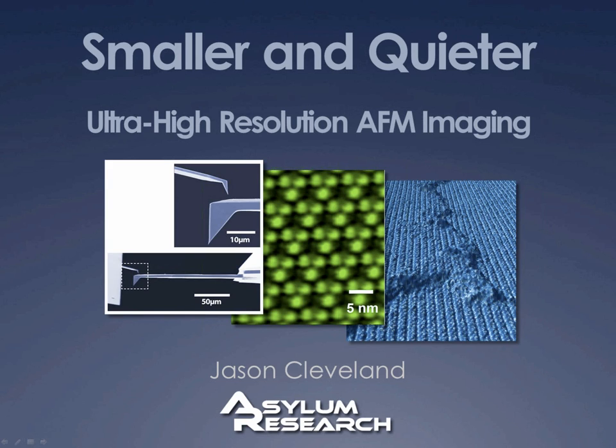Several improvements have appeared on Asylum instruments in the last couple years. One of these improvements, namely the ultra-small cantilevers, is something that's been around in the R&D community for several years. In fact, several of us at Asylum worked on these small cantilevers as graduate students at UCSB. The other improvements are more instrumental — things done here at Asylum — but together they give us higher resolution than we've ever seen in ambient AFM in air and in liquid.